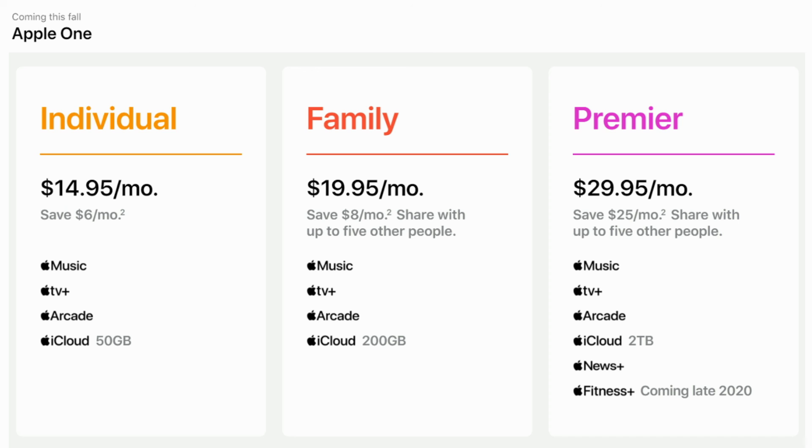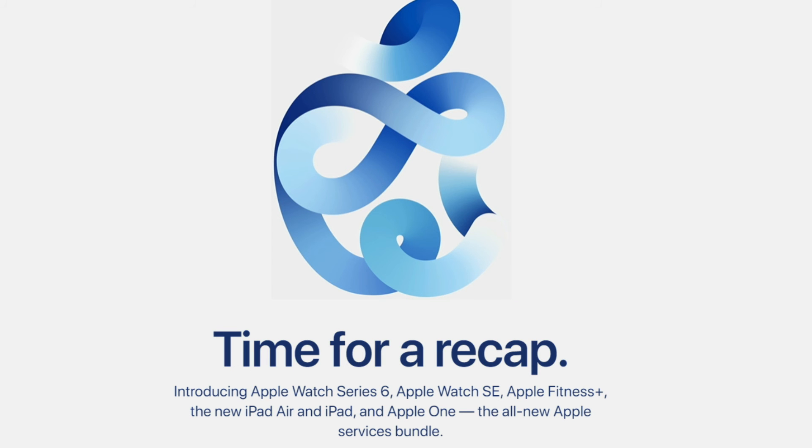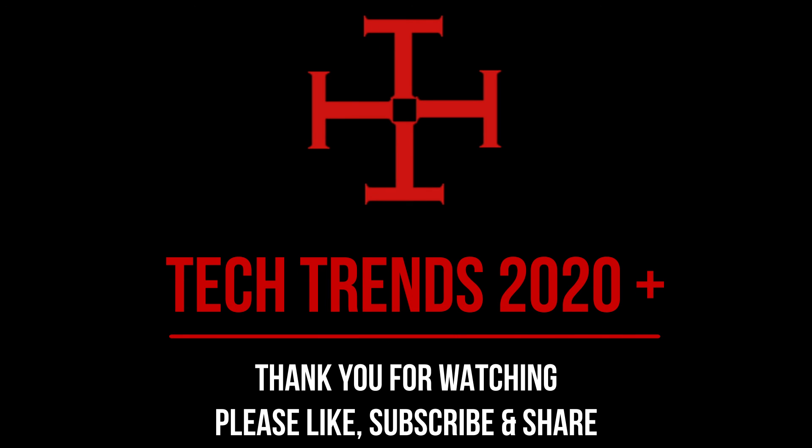Pricing for each plan is shown on the screen. Thank you for watching — I hope you liked the video. Please like, subscribe, and share the video. Thank you.